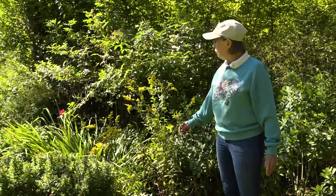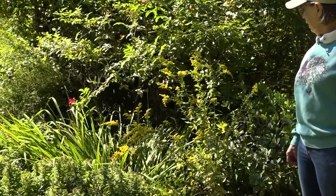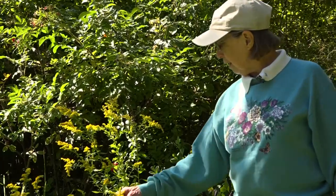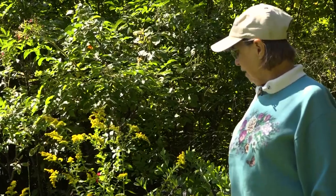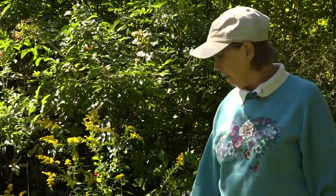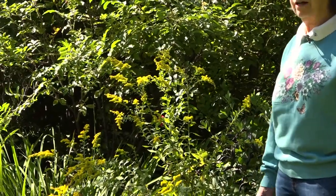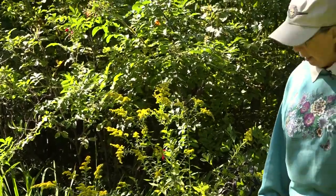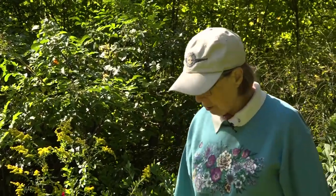Goldenrod — I have a little in the garden, there's a lot more in the fields in the area. It does not cause allergies, despite the bad press that it has. It also makes a very decent cut flower and adds a nice bright yellow. So if you're cutting bouquets and you have a little goldenrod on the edge of your property or even in your garden, be sure to pick some for a bouquet. You may not want to let it go to seed if you don't want a lot of goldenrod, because it too will seed itself quite well.